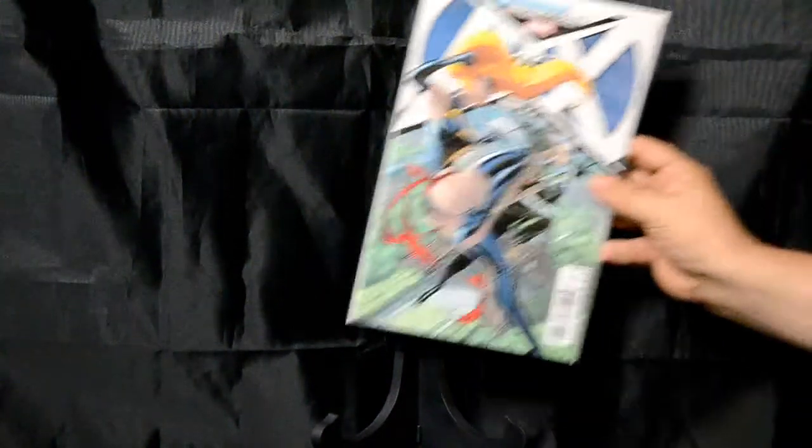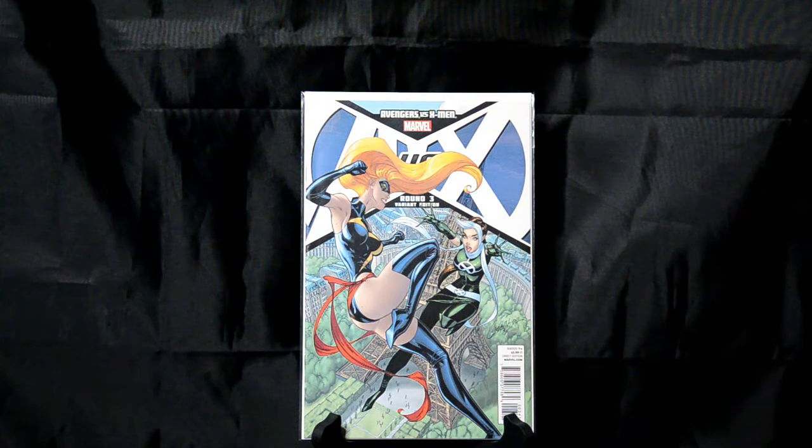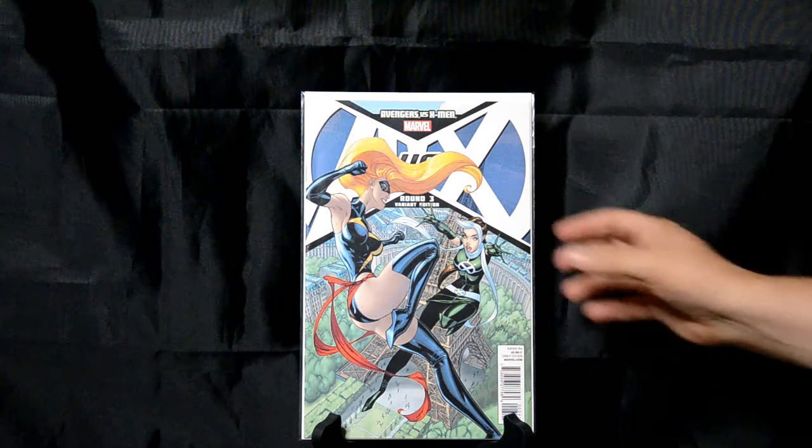We have Avengers vs. X-Men, Round 3 — Captain Marvel vs. Rogue. And it's J. Scott Campbell — you'll see, he's one of my favorite artists. I really like that one. Anytime you've got Captain Marvel vs. Rogue, that's something cool.